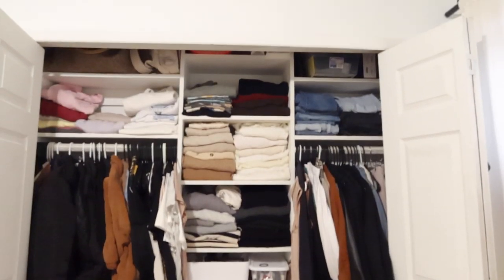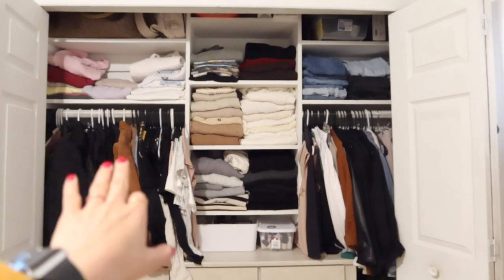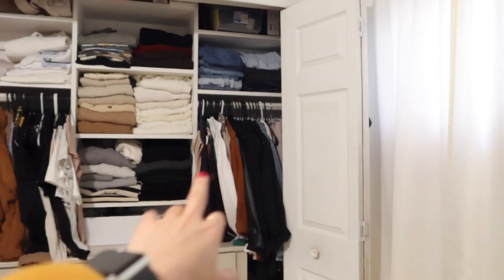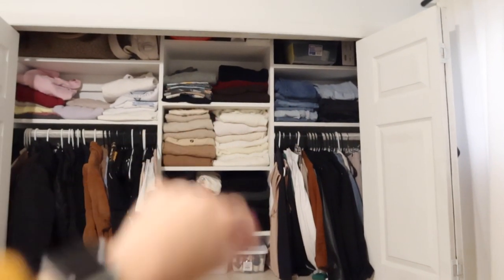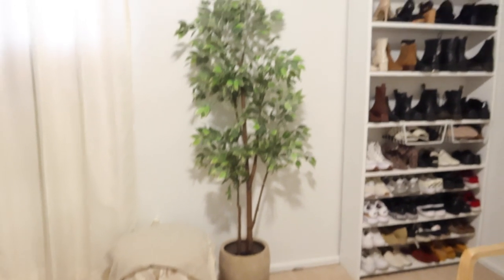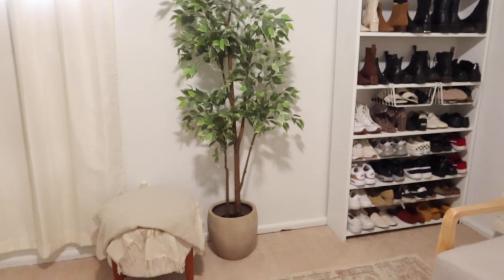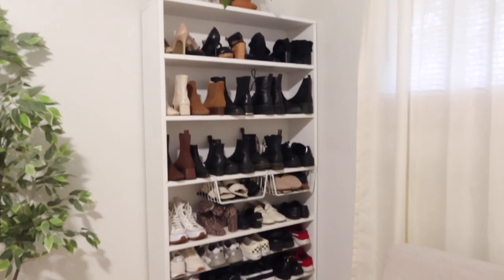All of my winter coats, jackets, shirts, long sleeves, business stuff, knits, crewnecks, jeans, more knit sweaters. And then we come over here. This little stool I got from Target. This I got from IKEA. This I got from TJ Maxx. So those are all of my shoes right there.